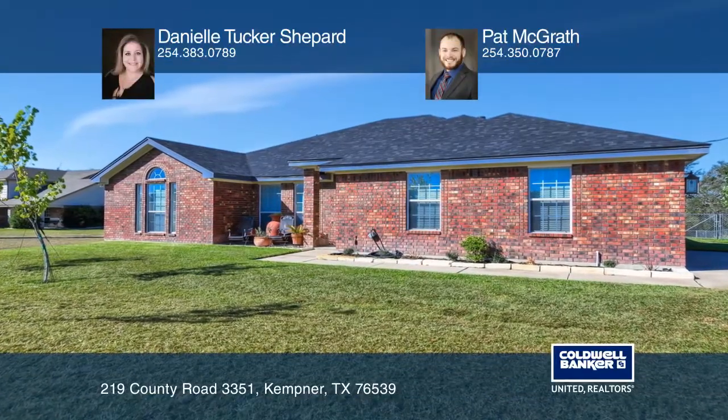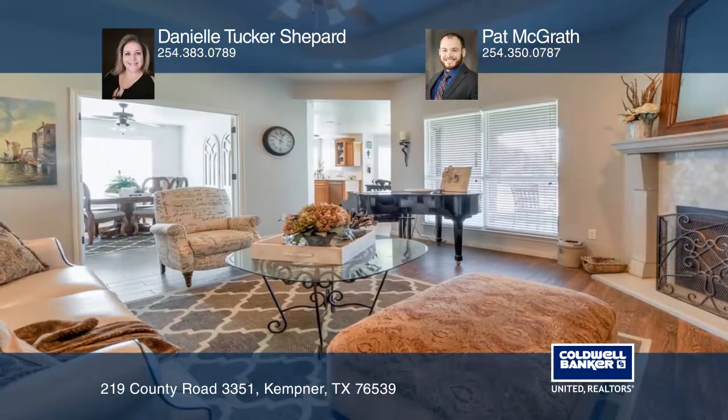This customized 4-bedroom, 2-bath home sits on approximately 2-plus acres with numerous updates.